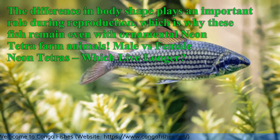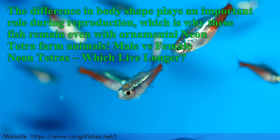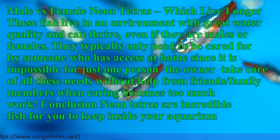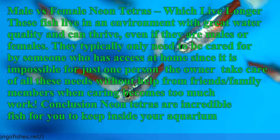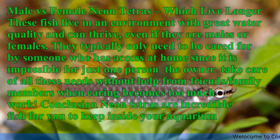Male vs. Female Neon Tetras — which live longer? These fish live best in an environment with great water quality and can thrive whether they are males or females.